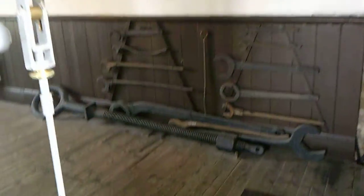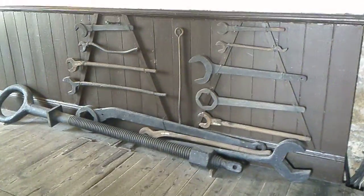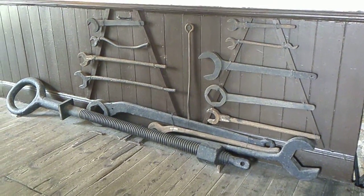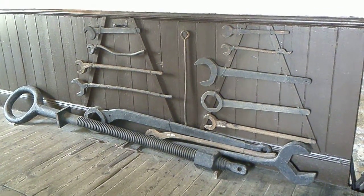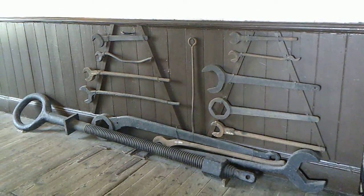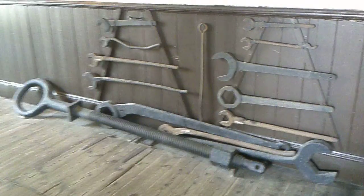Here is the original toolkit, folks. As I say to a lot of folks, some of those are two-man spanners. The majority of the ones up high are obviously for one person, but as you go down they get bigger and bigger.